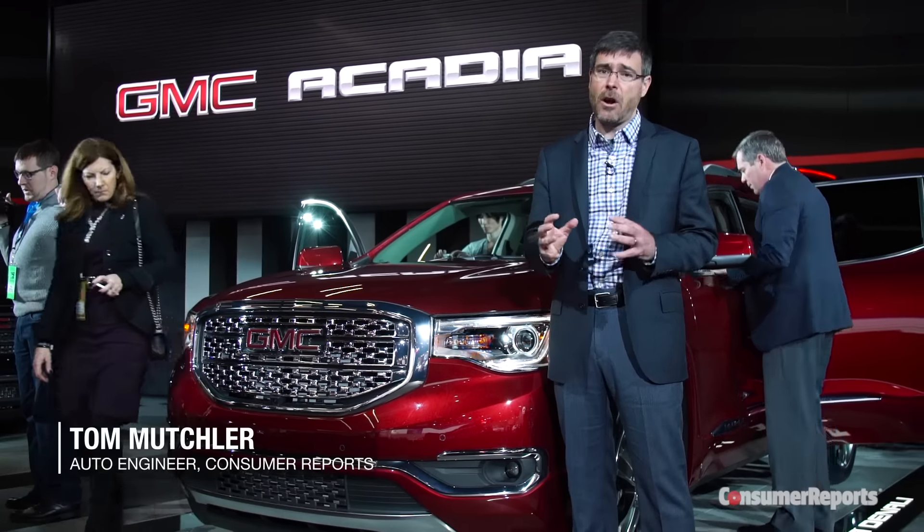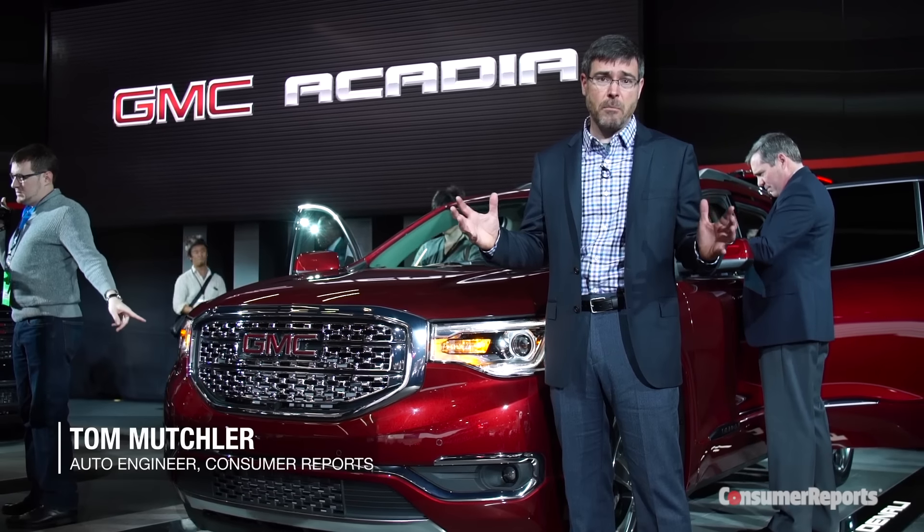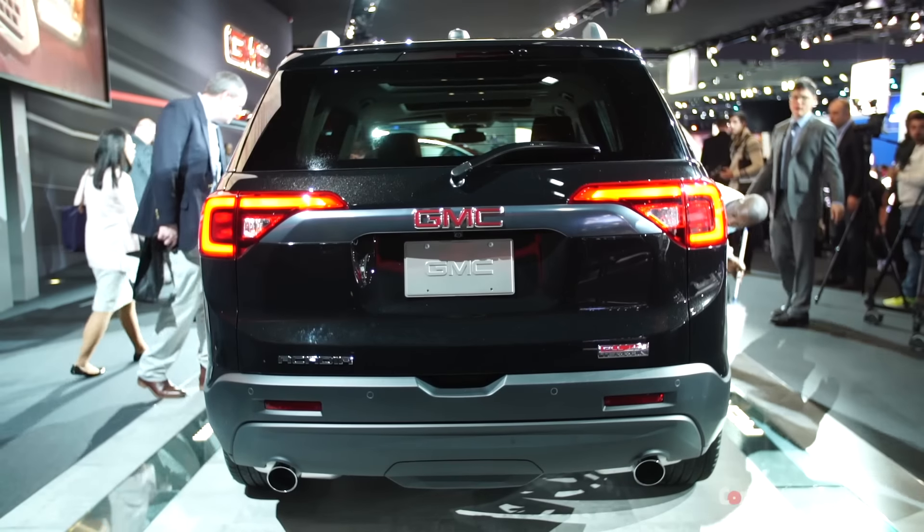However, that car was quite a bit larger than the typical midsize SUV. So General Motors shrunk it — and not a little bit, a lot. The new Acadia is 7 inches shorter and 3 inches narrower. One of the effects of that is that they got 700 pounds of weight out of this car. That is incredible.